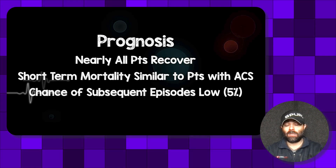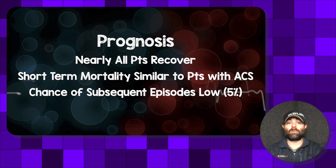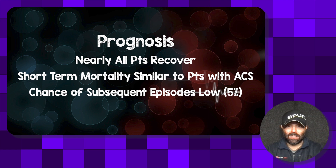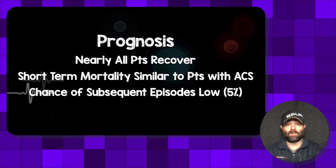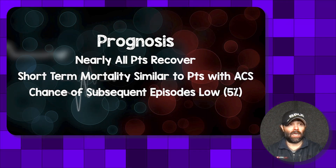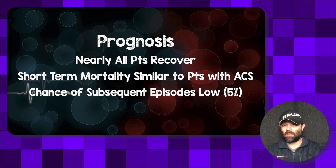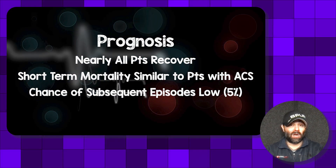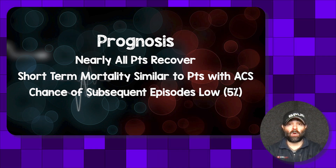As for prognosis, nearly all of these patients will recover, though there is a small minority that may not completely recover. The short-term mortality is similar to patients who present with acute coronary syndrome, so these patients can still have bad outcomes in the acute window and may require significant support until the hypokinesis and cardiogenic shock resolve. The chance of subsequent episodes is low — around 5% — though this may be underestimated as this is a relatively new syndrome.